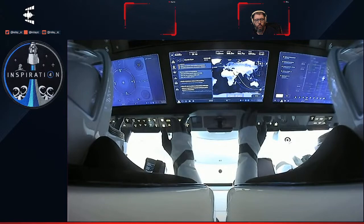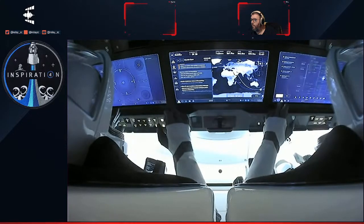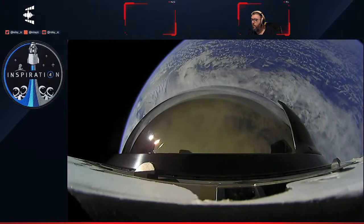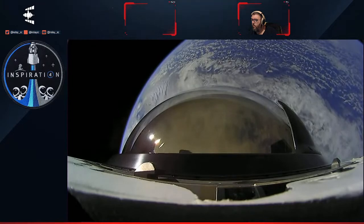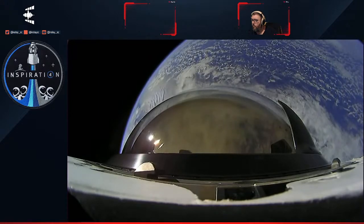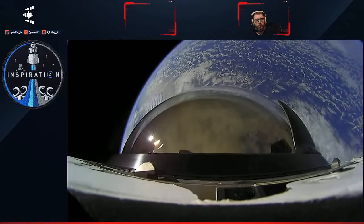Dragon itself is an extremely intelligent vehicle — it is largely autonomous and effectively flying itself. It knows where it's at and its position in space, it knows where it's headed, and has the ability to adjust its attitude or angle and trajectory as needed to make sure it's headed where it needs to go. Even through the communications blackout period — due to the temporary buildup of plasma that interferes with communications — the crew really just has to sit back and enjoy the flight because Dragon is smart enough to know exactly where it's going to be.